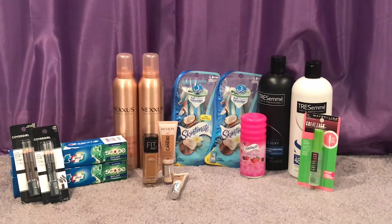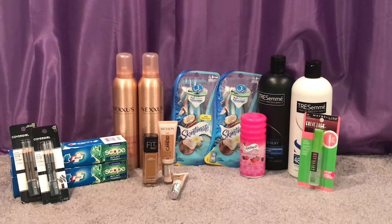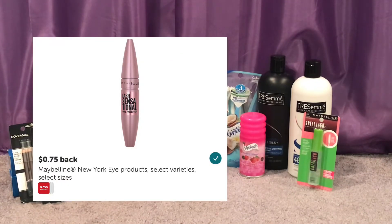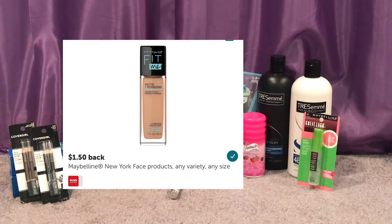Maybelline is buy two get a $5 ECB. I grabbed one Maybelline Fit Me foundation at $7.99 and one clear brow mascara at $7.99, totaling $15.98. I had a $2 off printable for the Maybelline foundation from maybelline.com and a $2 off any Maybelline product from the same website when you sign up. I also got a $4 off Maybelline foundation CRT today, so I paid $7.98 out of pocket and got back the $5, making it $2.98.